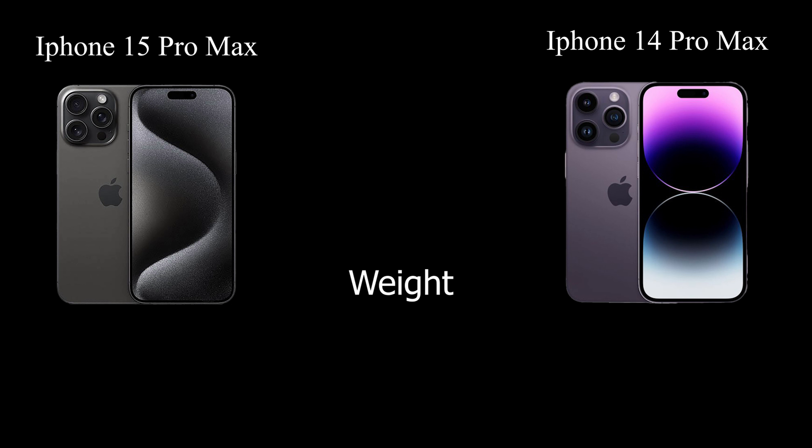These devices stand out. The lighter option clocks in at 221 grams (7.80 ounces), while the slightly heftier one weighs 240 grams (8.47 ounces).